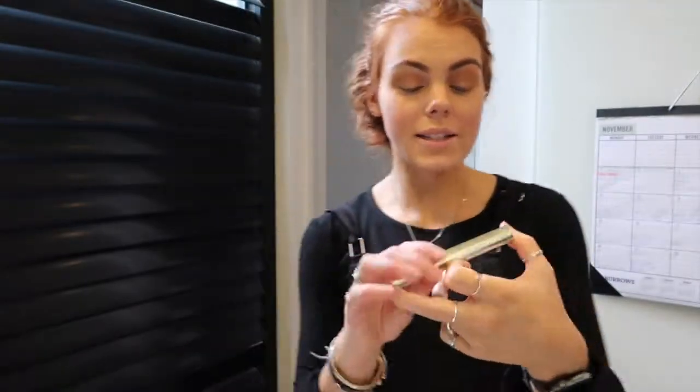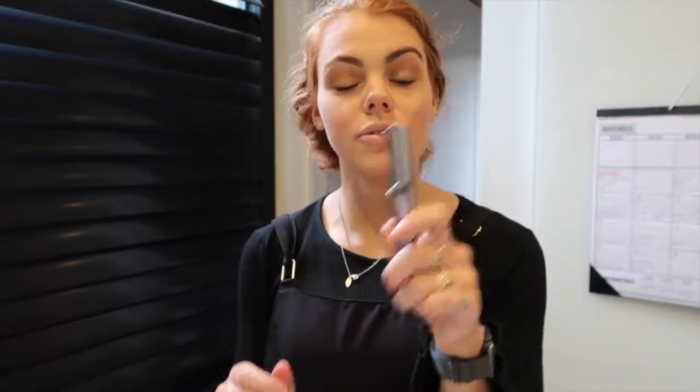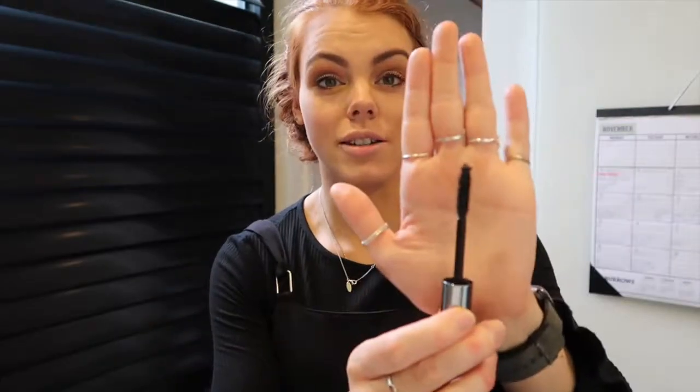I'm going to be using this Kiko mascara — it says it's supposed to make your eyelashes super long in 30 days, but look, I've been using it for more than 30 days and haven't noticed so much of a difference, but it does make your lashes look really nice and long. I'm not a huge fan of the brush but it actually does wonders for my eyelashes. And then because I want this to last all day, I'm just going to use my favorite Benefit They're Real mascara over the top to give it more volume. Love this stuff.